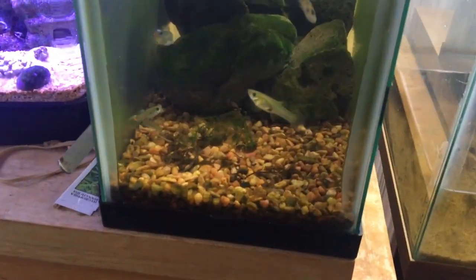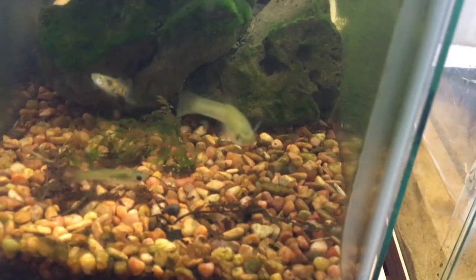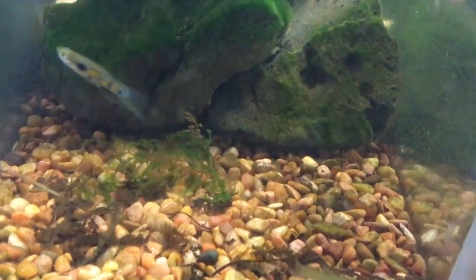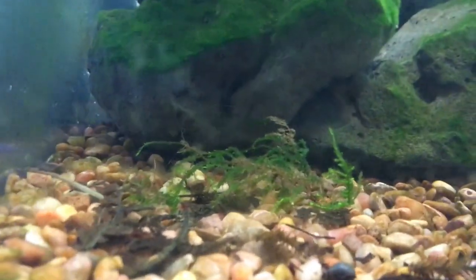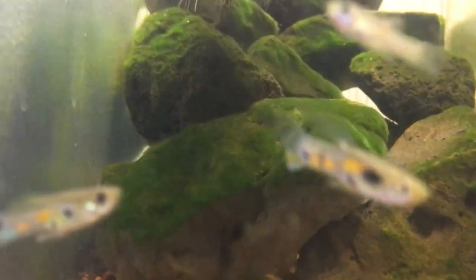This is your native Hawaii tank — well, I wouldn't say native because these things are not originally from Hawaii; they're probably introduced to the rivers, but I caught them from the river. You've got guppies, and you do have some plecos in here hiding in the rocks.